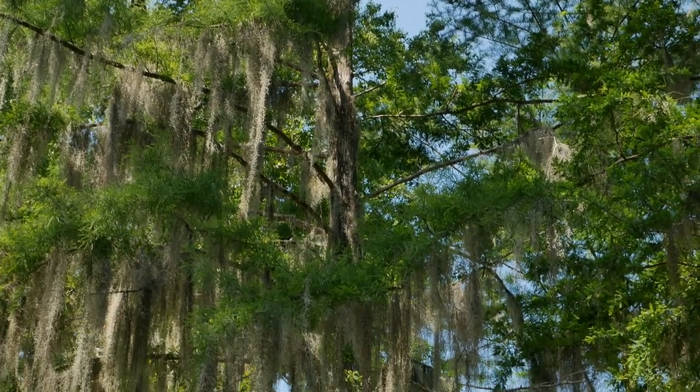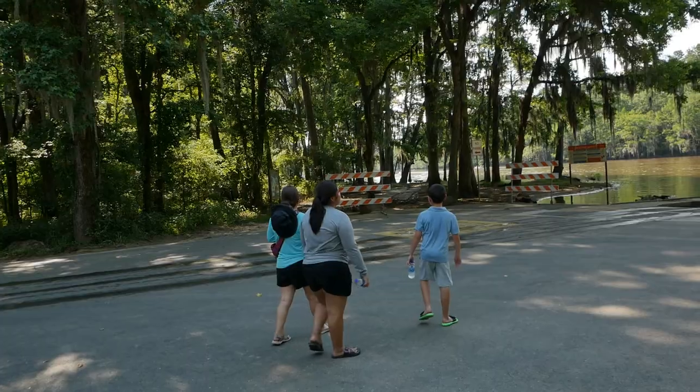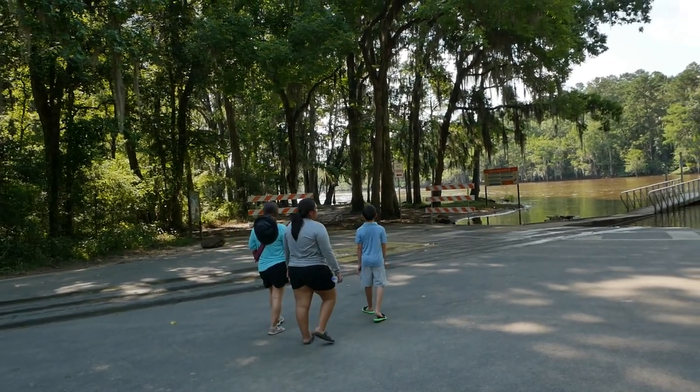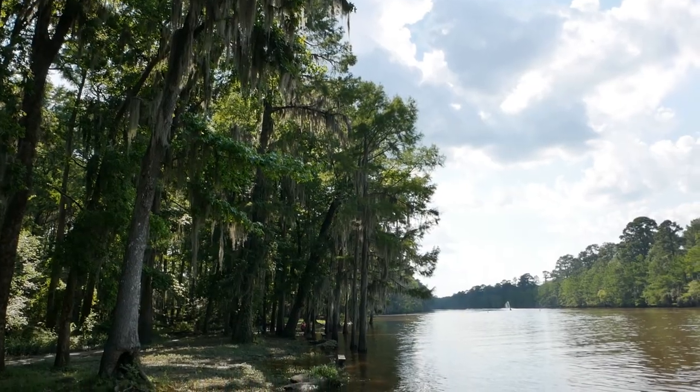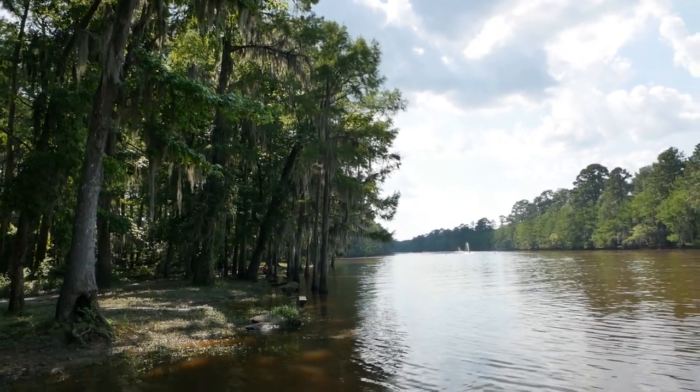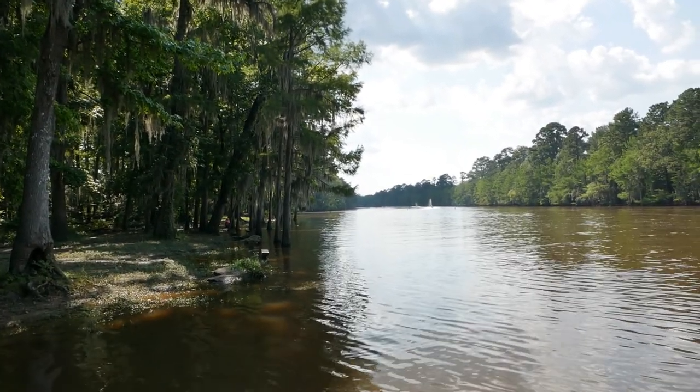Once you see the bald cypress trees you know you're getting closer to the lake. This trail does loop around but we decided to check out the boating area. We saw some folks jet skiing and tubing. They also had some picnic areas but it was closed off due to recent flooding.